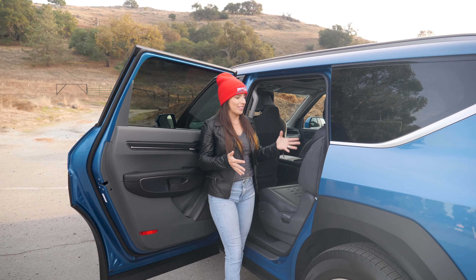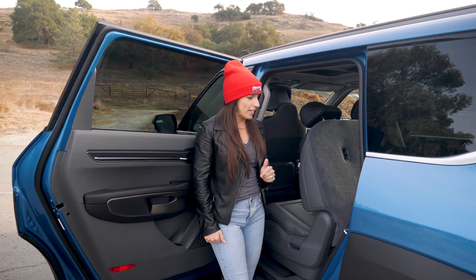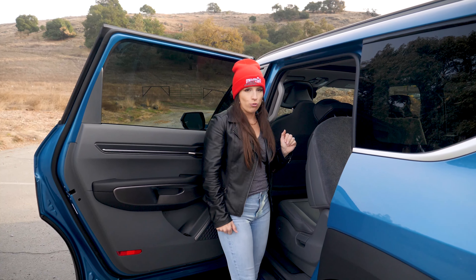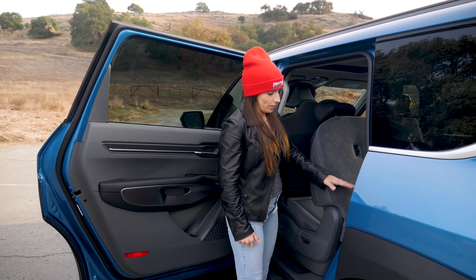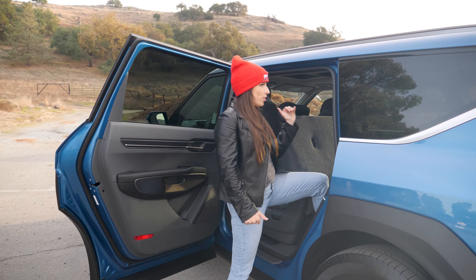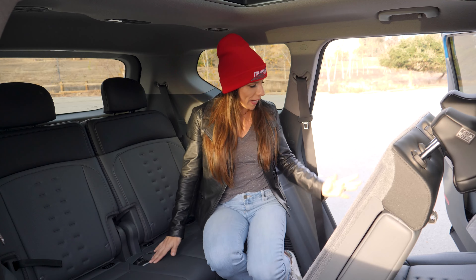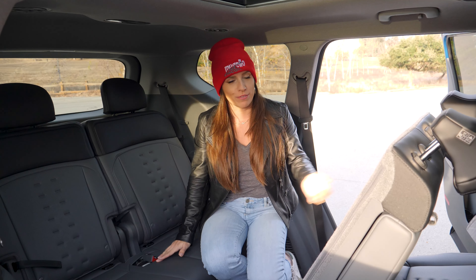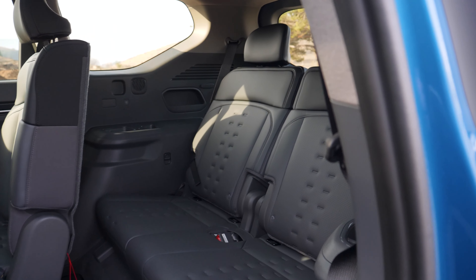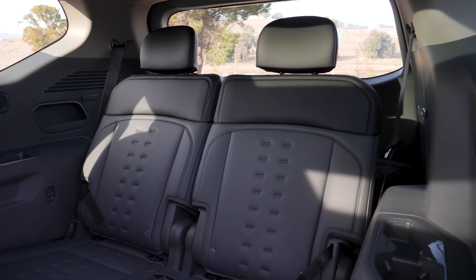To access the third row, you press a button that folds the seat forward — that same button is also located down low if needed. The seat scoots forward a bit more to let you climb right in. That is a sufficient-sized opening to get in, even for someone who isn't a very large person, making it accessible for adults of average size and smaller children.